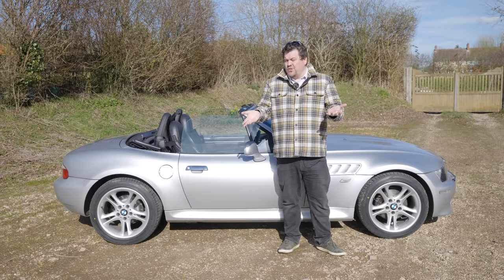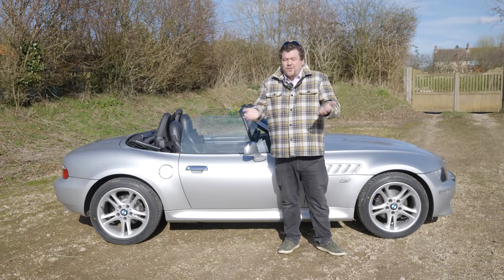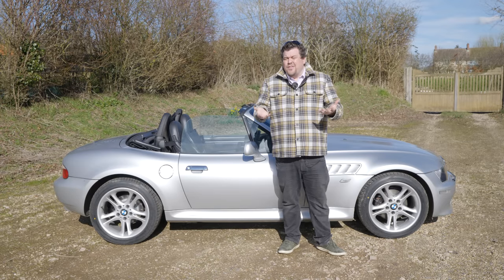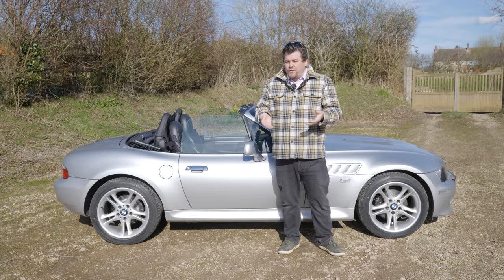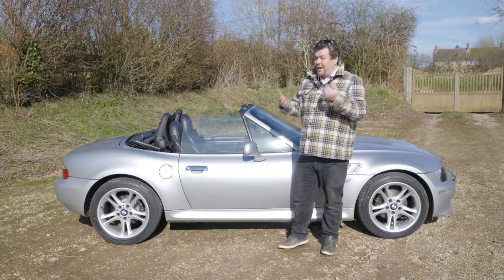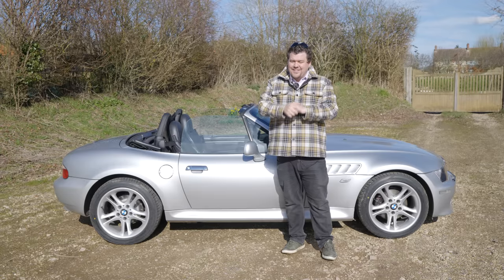Of course, not everybody buys into a project car to make money from it. For some, it's the simple act of seeing a car restored that brings them more than enough joy. For others, perhaps it's a car that has more sentimental rather than monetary value. Then for everybody else, you've got to work out how much you're willing to spend on the car — make sure that what you think it's going to be worth at the end is a realistic sum.